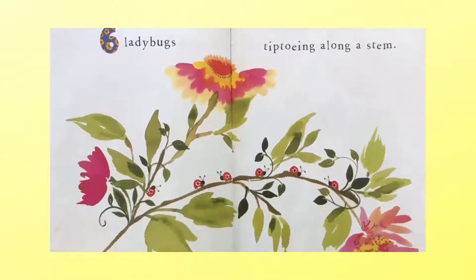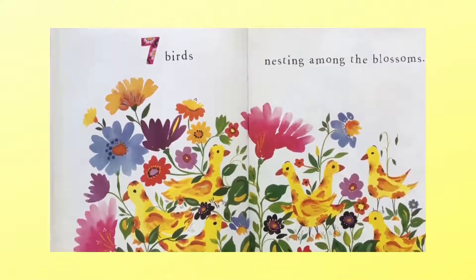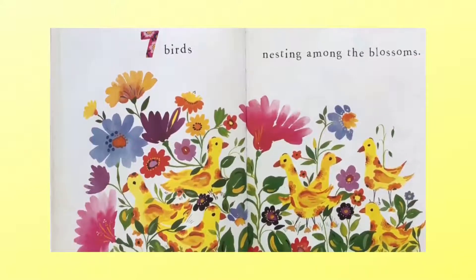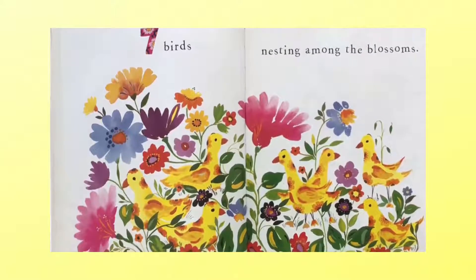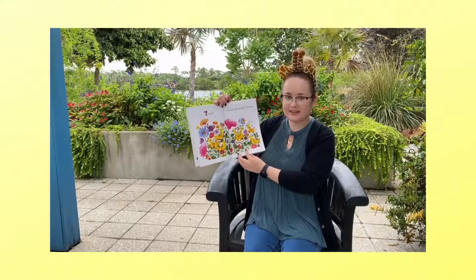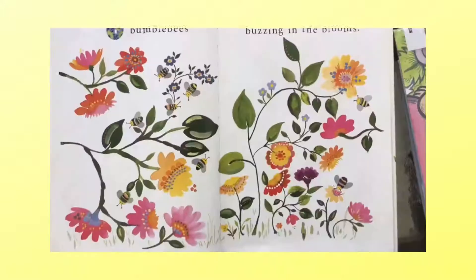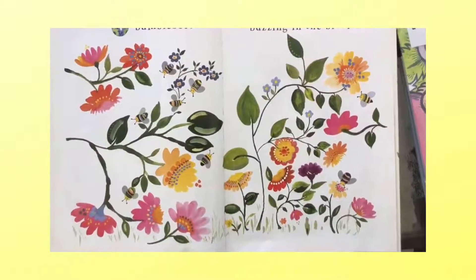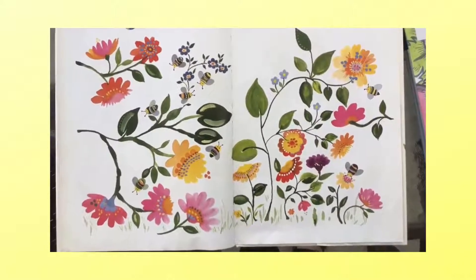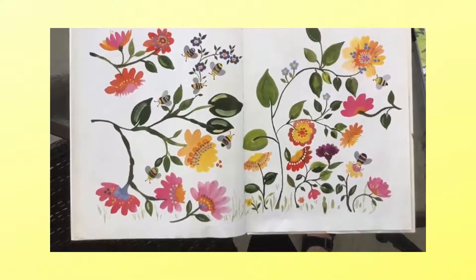What comes after six? Seven birds nesting among the blossoms. Ready? Let's count: one, two, three, four, five, six, seven birds. What comes after seven, guys? You guessed it. Eight bumblebees buzzing in the blooms. One, two, three, four, five, six, seven. Where's eight? Eight bumblebees.